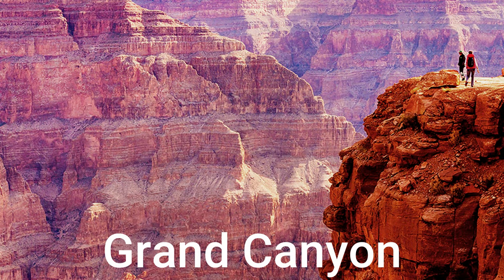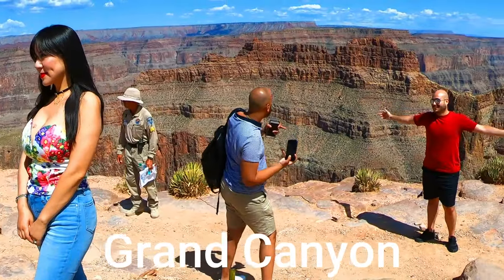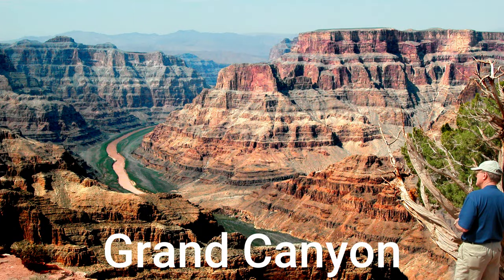Now, the views at the rim of the Grand Canyon, where you have 3 to 4 hours to explore Eagle Point and Guano Point, as well as enjoy a romantic lunch at the rim.